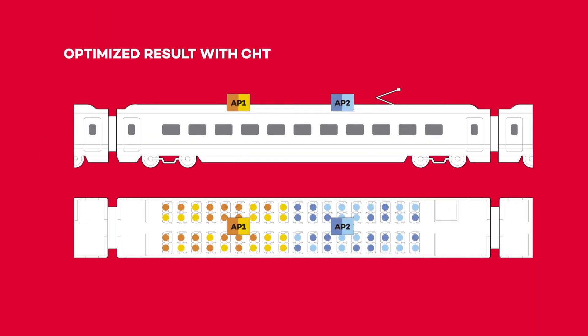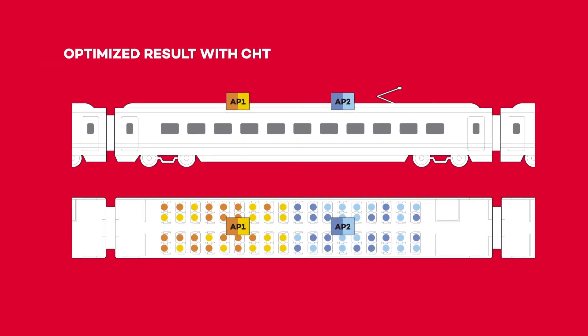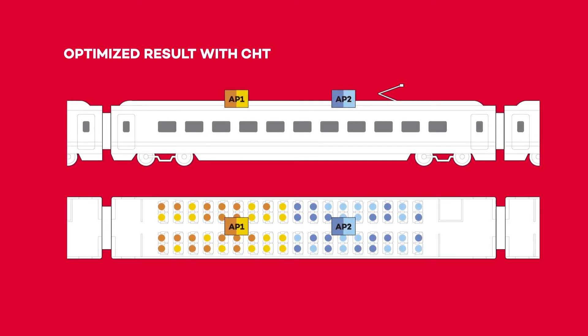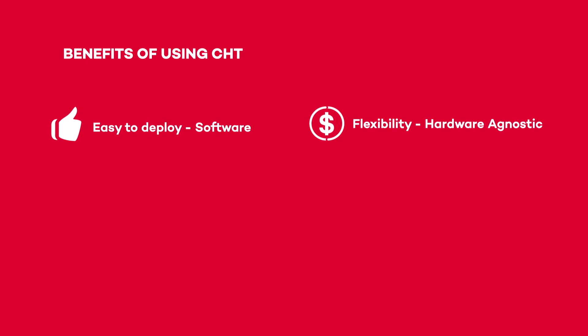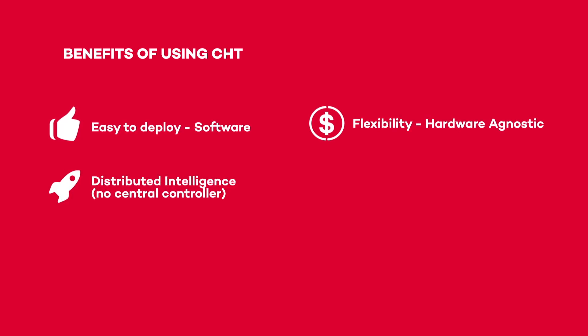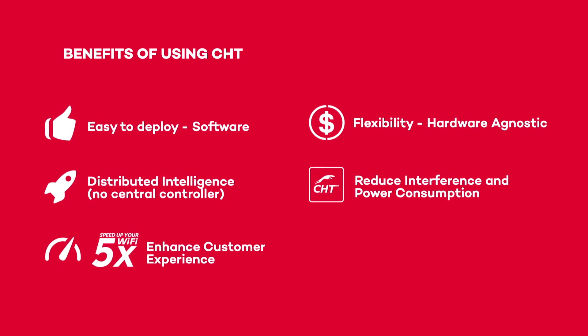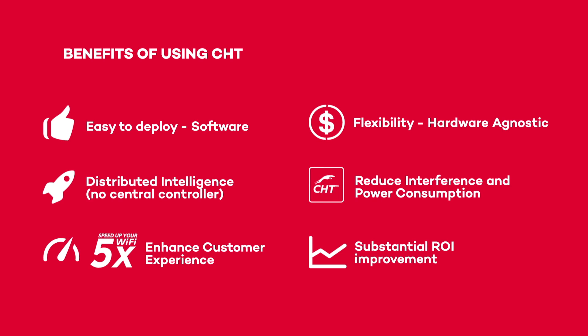As a result, CHT creates a self-configured and self-optimized network that can deliver the best performance for every connected user. CHT is easy-to-deploy embedded software that lets you decide the best hardware for your project. Enjoy distributed intelligence with no central controller while reducing power consumption and enhancing customer experience. Galgus, maximizing wireless performance.